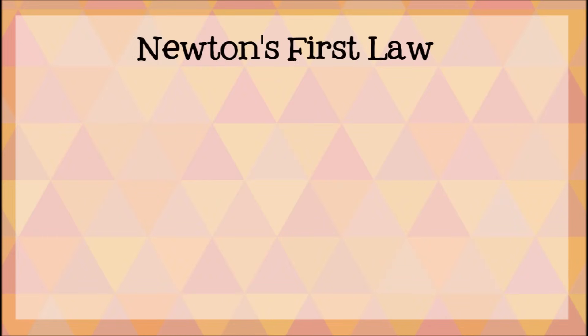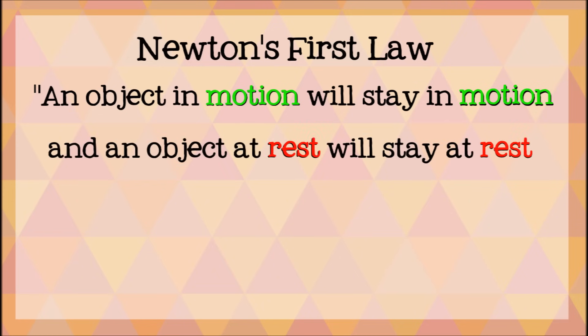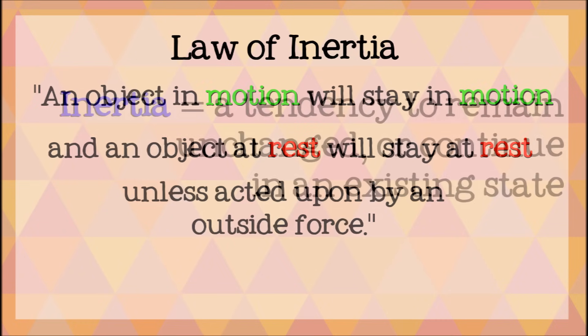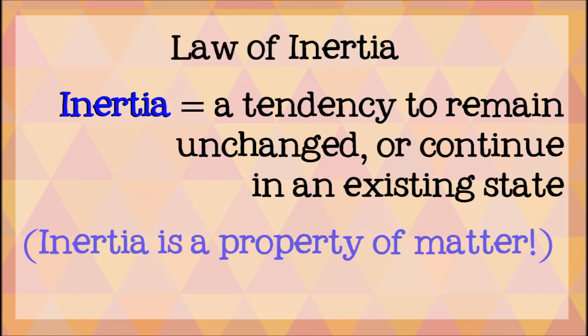Newton's first law of motion is often stated as: an object in motion will stay in motion, and an object at rest will stay at rest, unless acted upon by an outside force. This law is also called the law of inertia, since inertia is the tendency of an object to keep doing what it's doing.